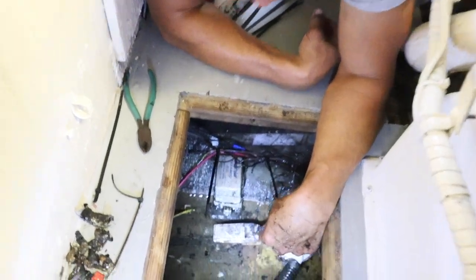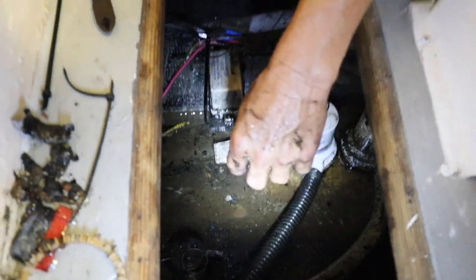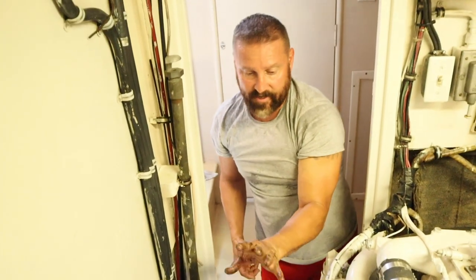As you can see, the bilge is as empty as it's going to get. That's about as dry as the bilge gets.